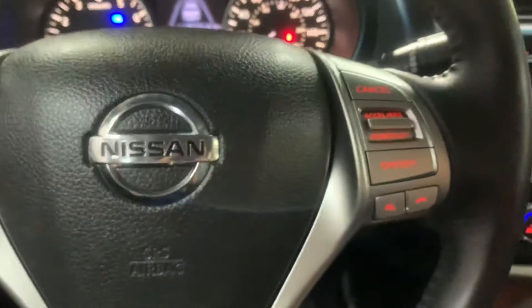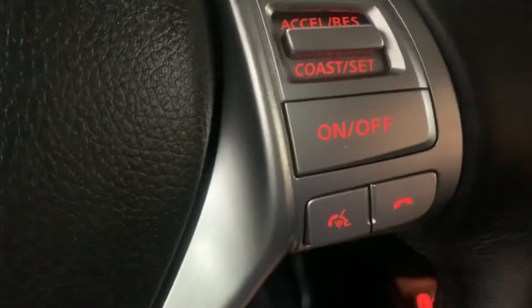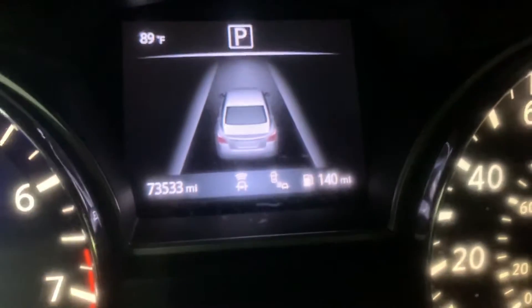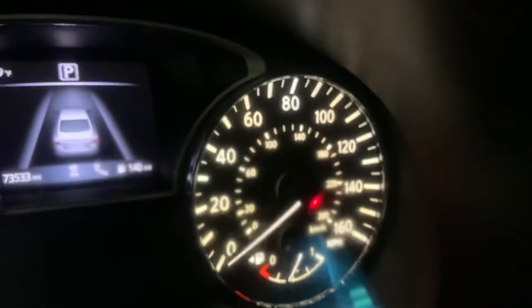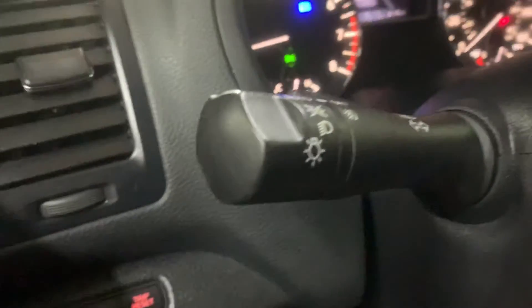Also, the steering wheel is going to be in pretty good condition. Have your controls — you can adjust volume, accept calls, hang up calls, and you also have your voice command option right here. I'm going to get the miles for you. As you can see, this vehicle comes with 73,000 miles — pretty good mileage. As you can see, everything is working fine; you don't have any lights on. Have heated steering wheel and automatic lights.